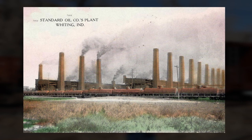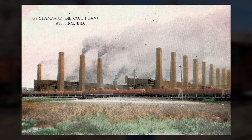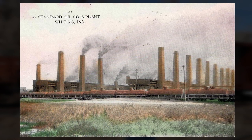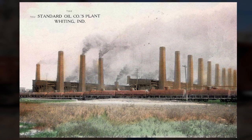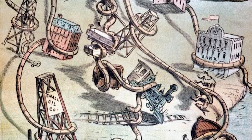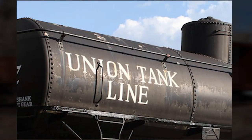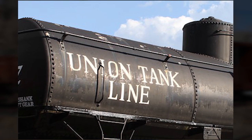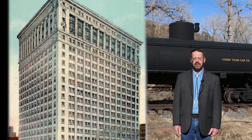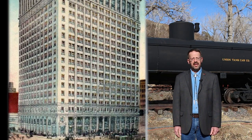By 1904, Union Tank owned a fleet of 10,000 cars, far more than any other private car operator. It shipped products solely for its parent company, Standard Oil, until 1911 when the Standard Oil Trust was dissolved by the federal government because of its monopoly over the oil industry. As a separate company now leasing tank cars to other oil producers, Union Tank Lines grew in the 1920s to a fleet of some 30,000 cars, with its headquarters now in Chicago.